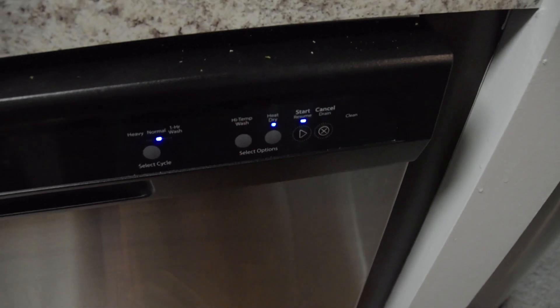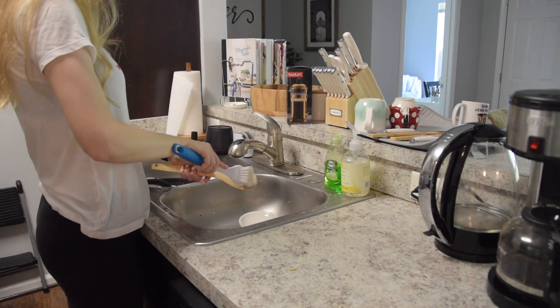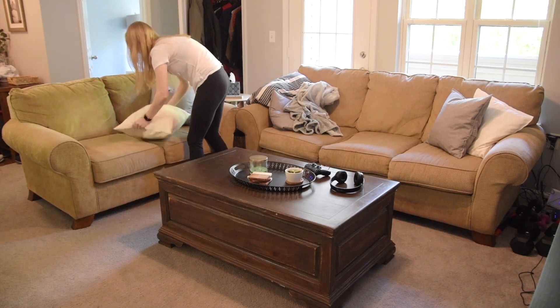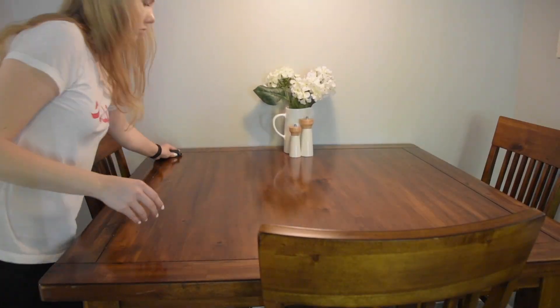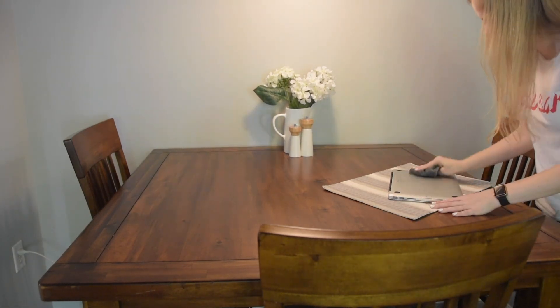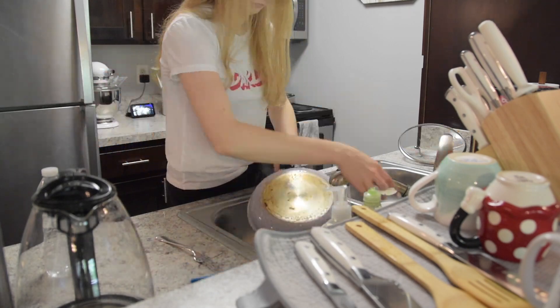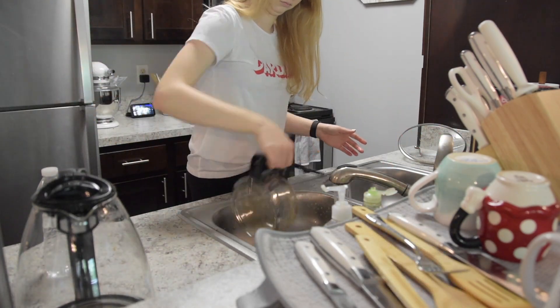We're about to see just how low we're running on dishwasher pods. We have this giant pack that we got from Costco when we first moved in, and it's lasted us six or seven months — we've had it the entire time we've lived here. But we're finally reaching the bottom of the bag. I'm really torn between going for the cheapest option at Walmart or splurging a little and getting a nicer one from Grove Collaborative. Let me know in the comments what you guys prefer for dishwasher detergent.